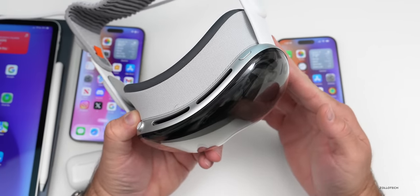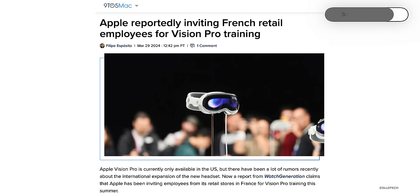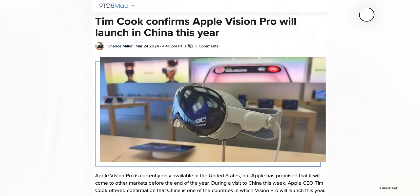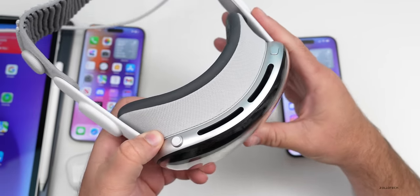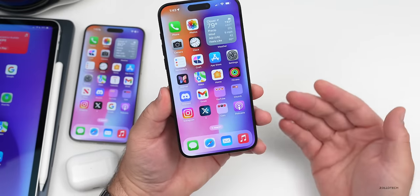Apple has started to train employees in France on how to use the Apple Vision Pro. Apple plans to bring Vision Pro to markets around the world this year. Tim Cook confirmed China would be coming later this year, and France and parts of the EU could also be soon. We expect it to start launching maybe before WWDC or after — it seems like it could be very soon.